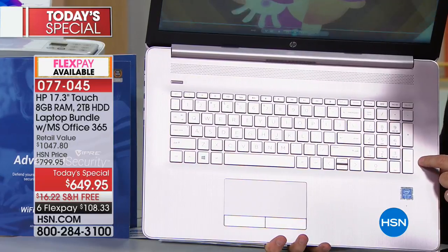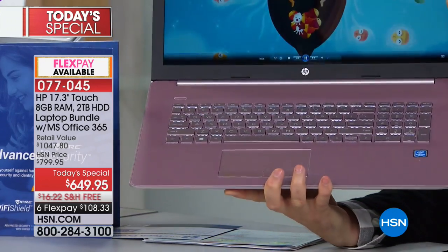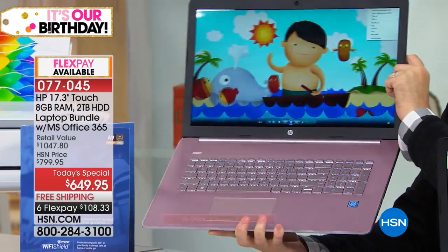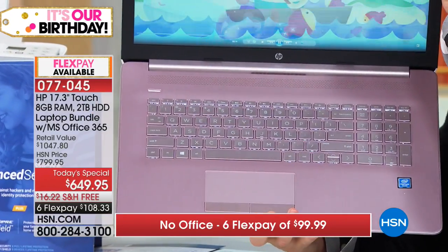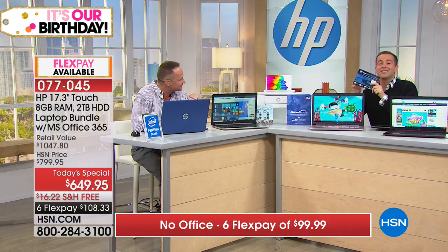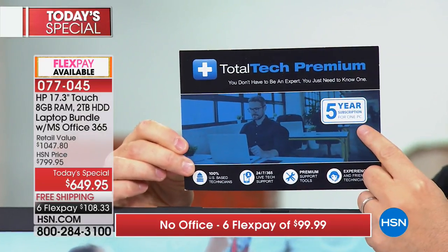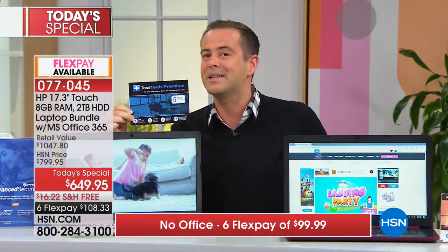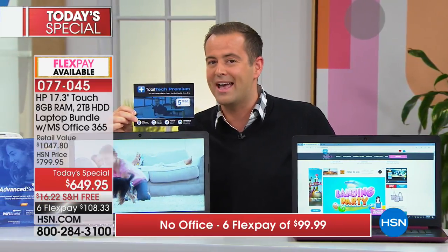F5 is what turns the backlit keyboard on and off — right between F4 and F6. This is why they include tech support for people who have questions. Five years of premium technical support would cost $200. HSN has paid for it to be included so every customer who shops tonight has peace of mind. If you have any questions, you can call them right here in the US.